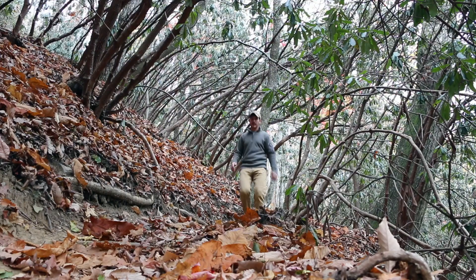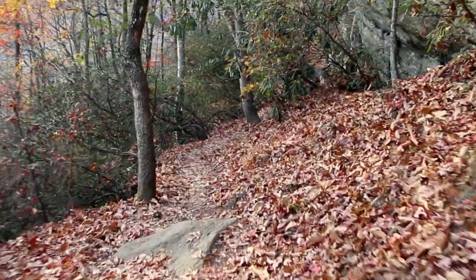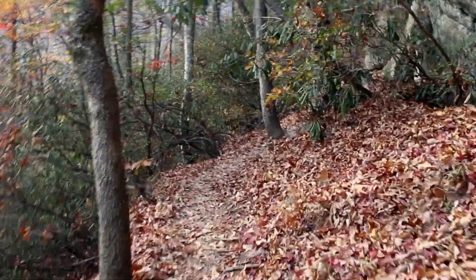Once you actually get on the trail, again it's half a mile down. It took me about 15 minutes to negotiate my way through the switchbacks. There are a few steep spots, but nothing too difficult.